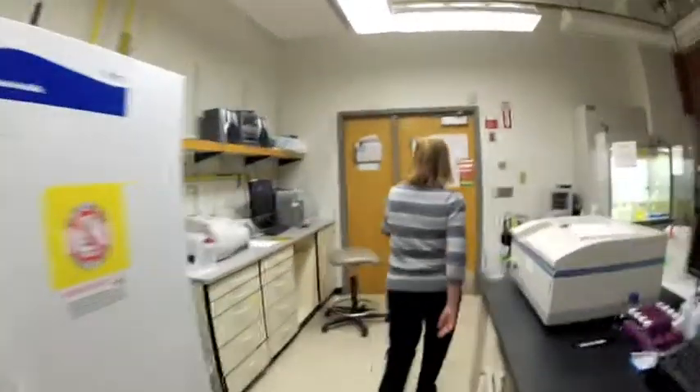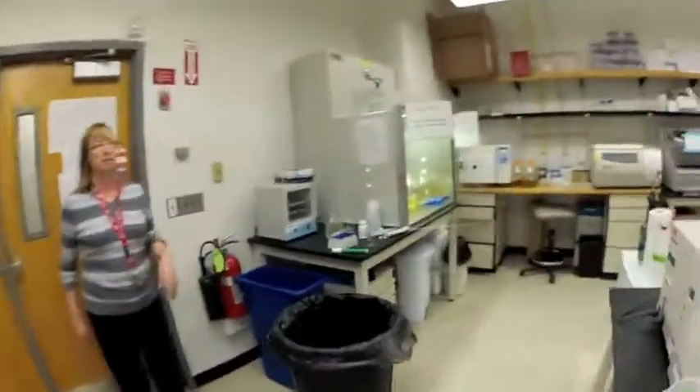My name is Shelly Mintier and I'm a professor of chemistry and material science and engineering here at the U. My research interests are in alternate energy.